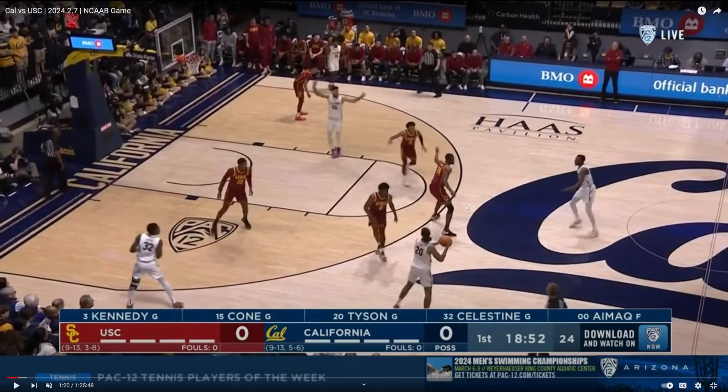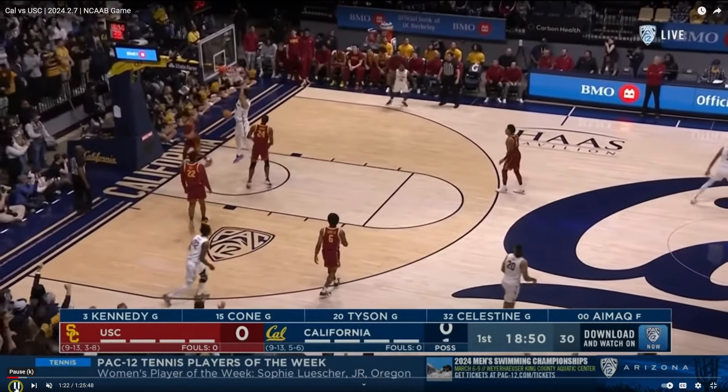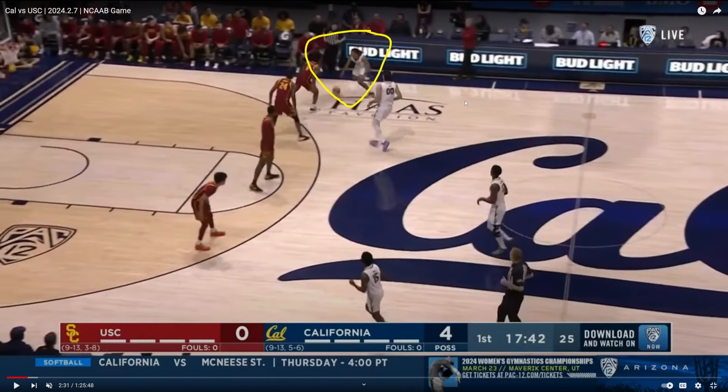Here we go — Jalen Tyson, the 6'7" junior for the Cal Bears. He gets a pass here from the point guard on the secondary break and shows some nice vision to that gaping hole in the USC defense — a nice look, nice dime right on the money. Here is Jalen Tyson against Bronny James one on one.